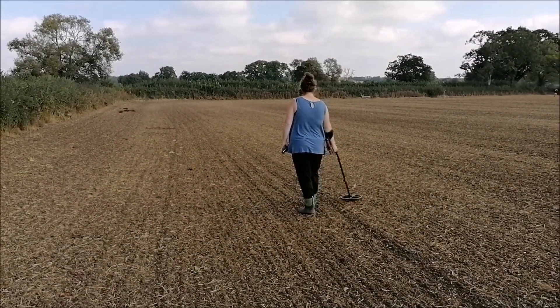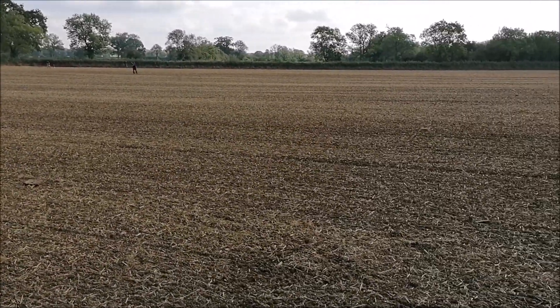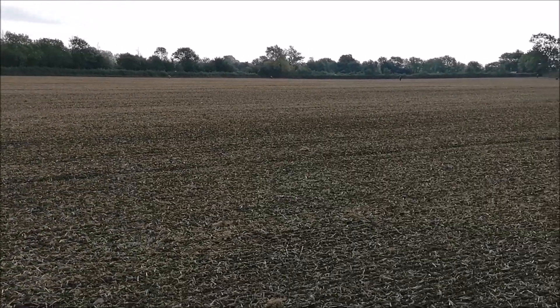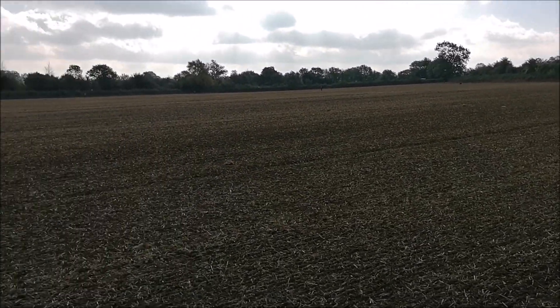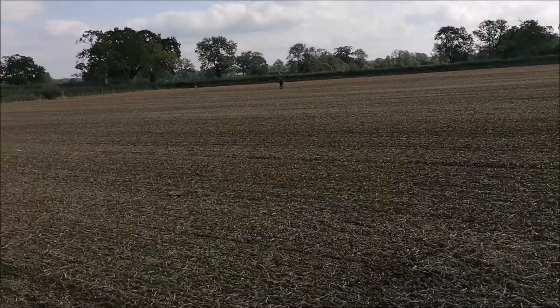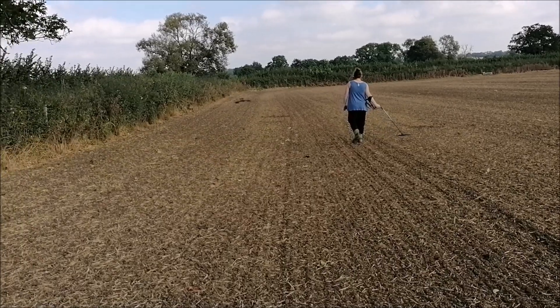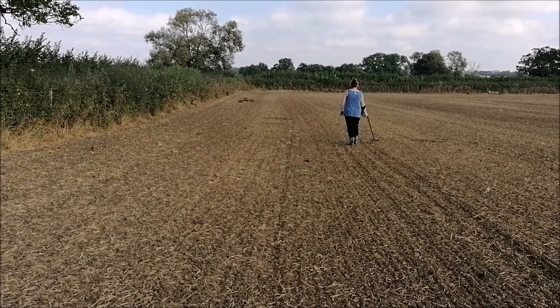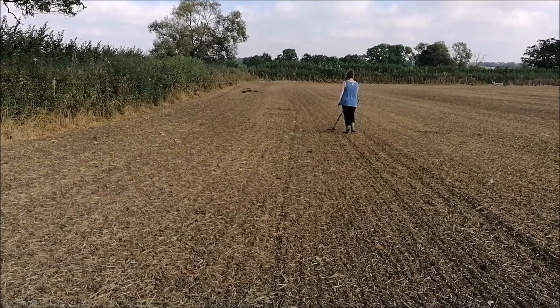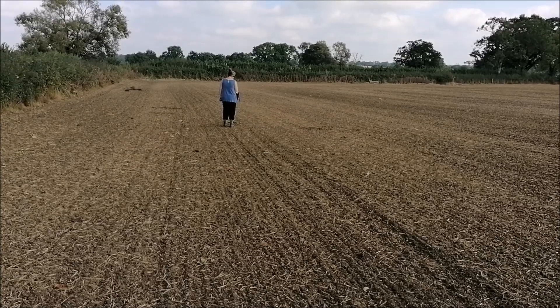I'm on a different field now - a ploughed field. Nice to dig, easy to dig, and easy to fill in the holes. Haven't found much yet. I found a little bit of something - probably a bit of furniture fitting or something like that. Hoping to find something soon though, but it's nice to dig and it's not raining.